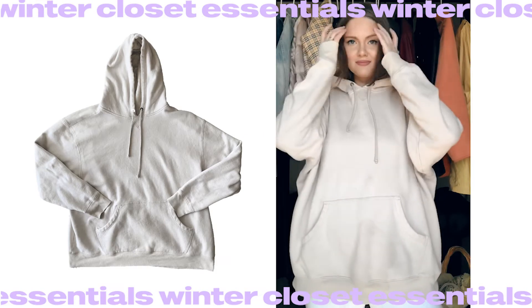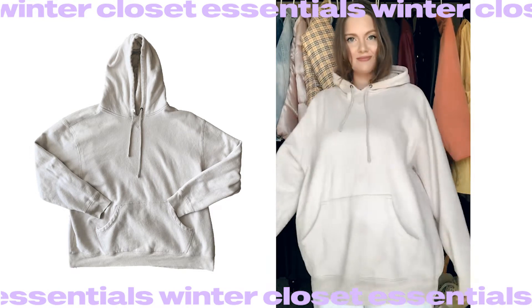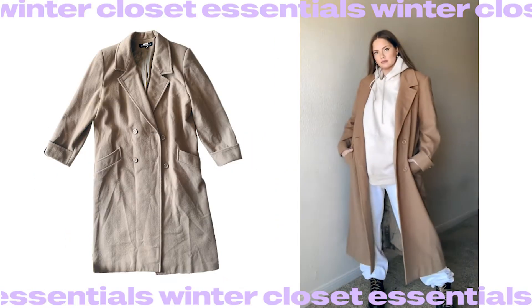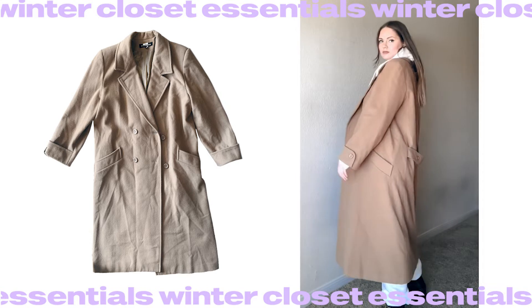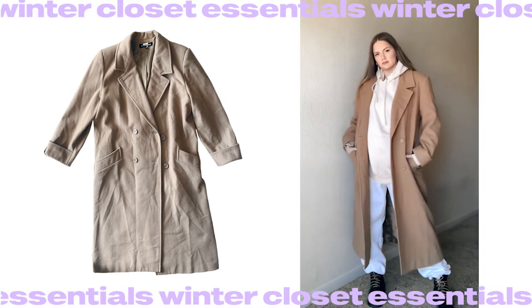An oversized hoodie is also essential for the season — it's comfy, it's warm, and it gives you the opportunity to wear something under it if it gets colder. And the next piece is of course a wool coat — it's maxi, it's extra, and looks pretty fancy but basic at the same time. I really like how it goes with a hoodie underneath. For any season, it's a nice idea to mix pieces from one color palette — for example, browns with beiges, and whites with greys.